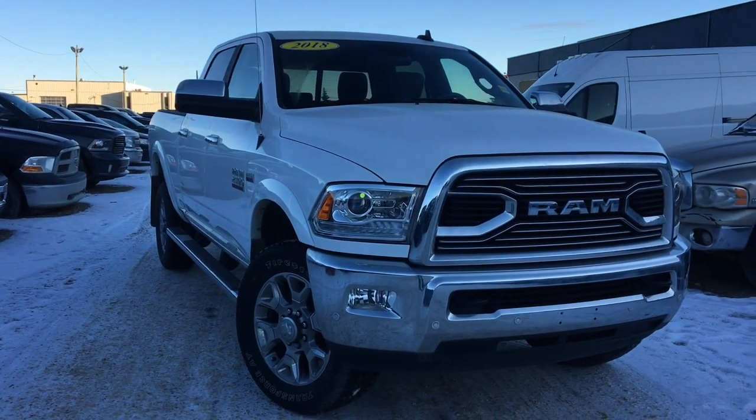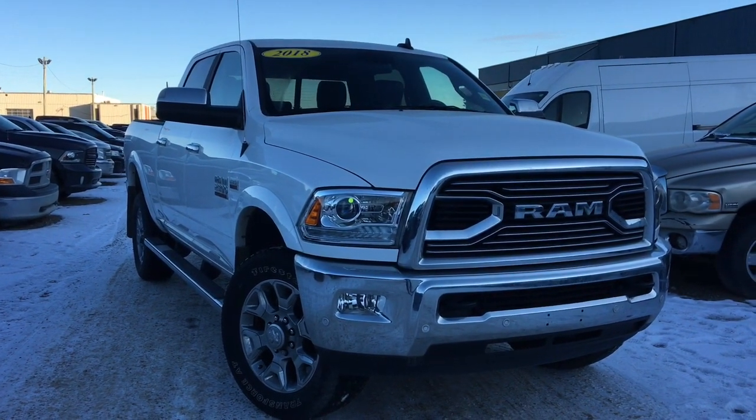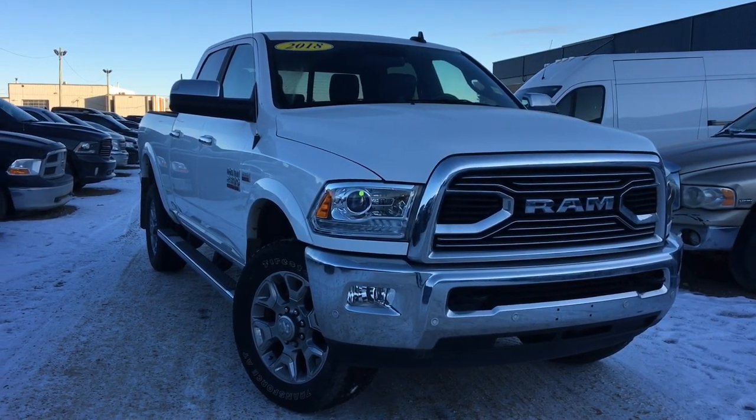Hey everybody, this is Ashley from Crosstown. Today we're going to take a look at a 2018 Ram 2500 Limited in bright white.